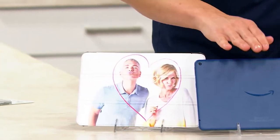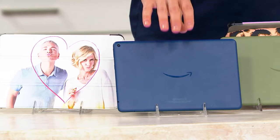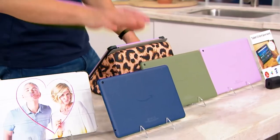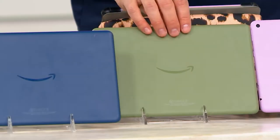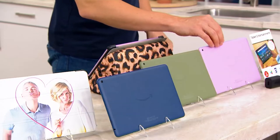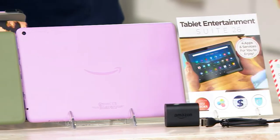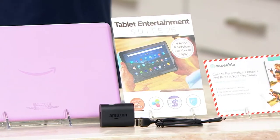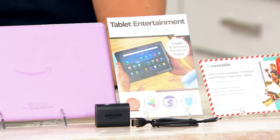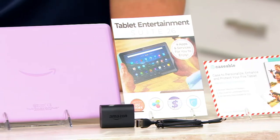We also have it in different color choices, like this beautiful denim — very, very popular right now. As I said, over 2,000 orders have already been placed in this show. This is your first look. We also have it in that gorgeous olive green and in lavender. It comes with all of the different subscriptions and programs that you need. It comes with the Caseable voucher. Since midnight, 17,000 orders have been placed for our Amazon Fire HD, today's special value.